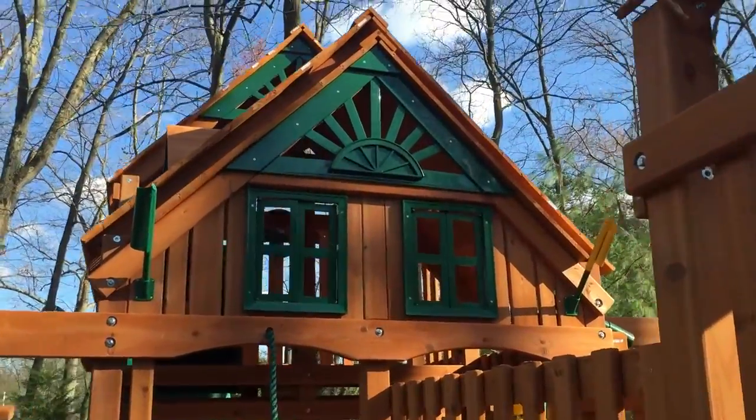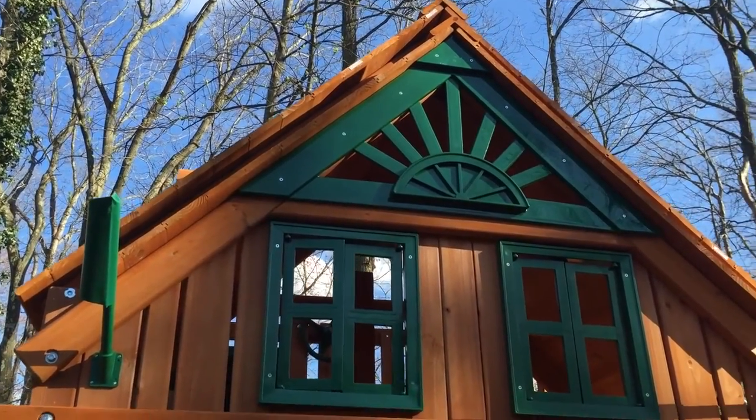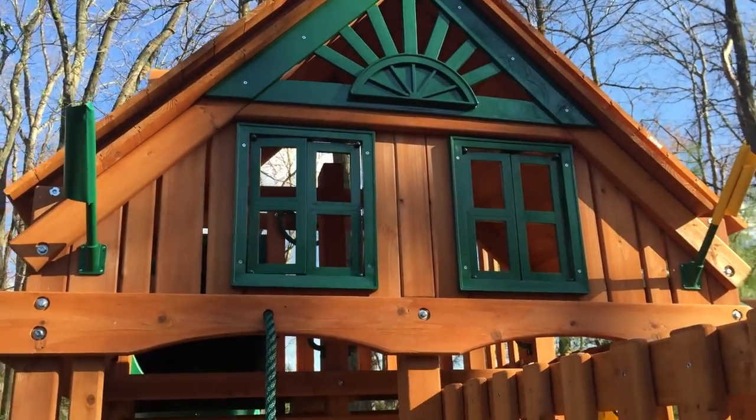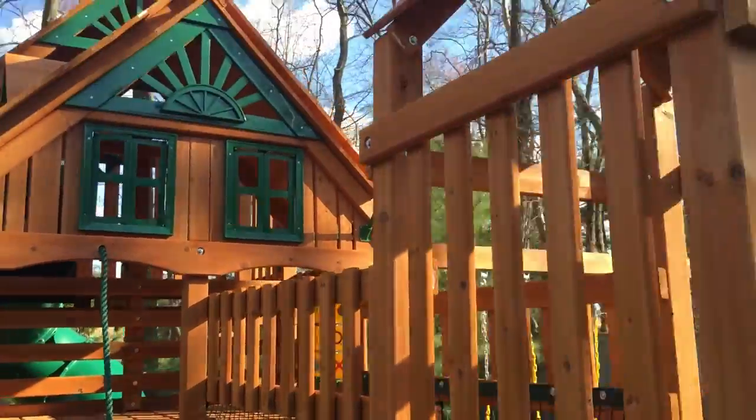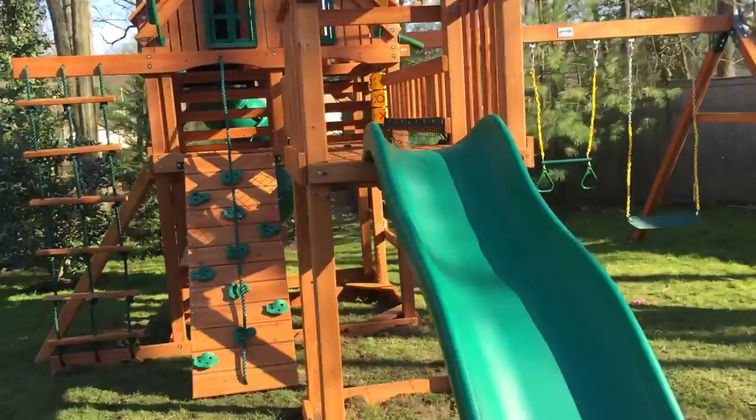Here's the treehouse version. It has a front enclosure and a gable up here giving it a really cool look, with working windows. Here's the smaller front wooden roof, and there's a wave slide off the front.